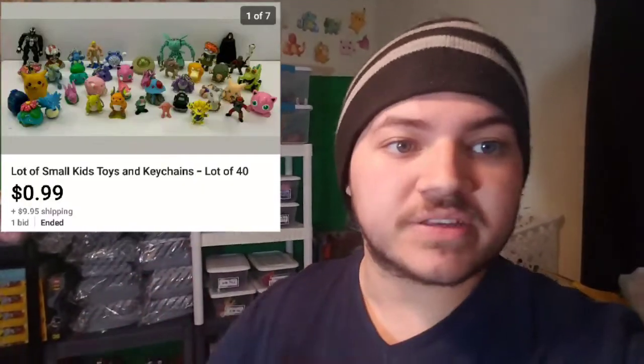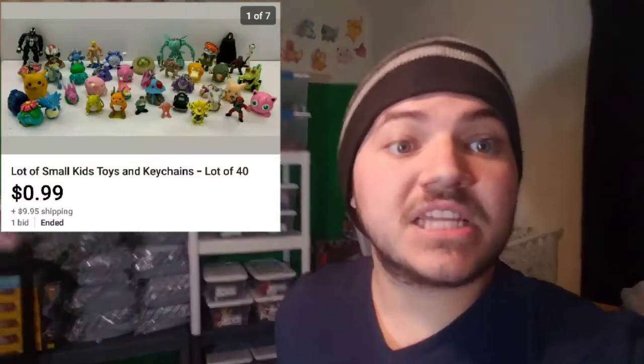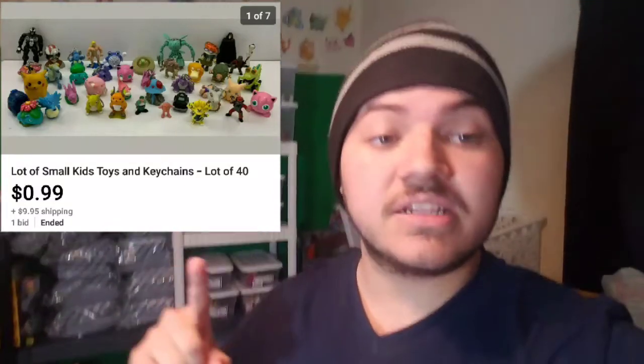Welcome back to Flip Enlisted. Today's video we're going over another toy lot I bought from eBay. We paid around $11-12 for it. It was full of Pokemon toys and some really cool unique Pokemon toys which you'll see in a minute.